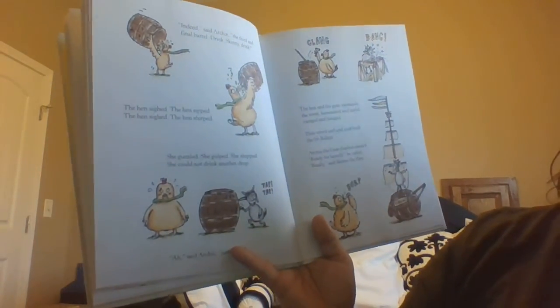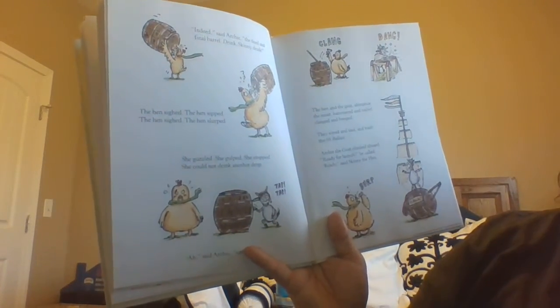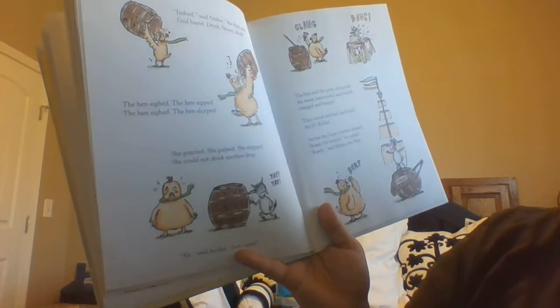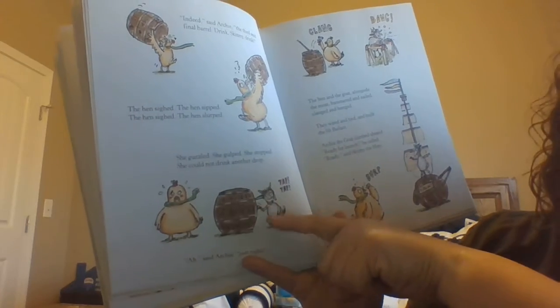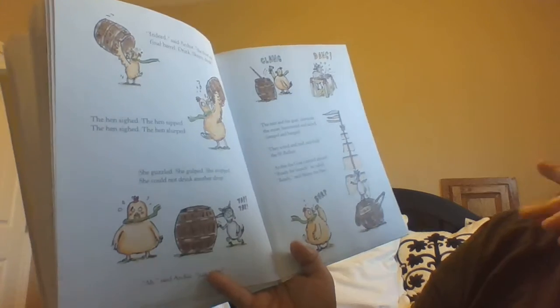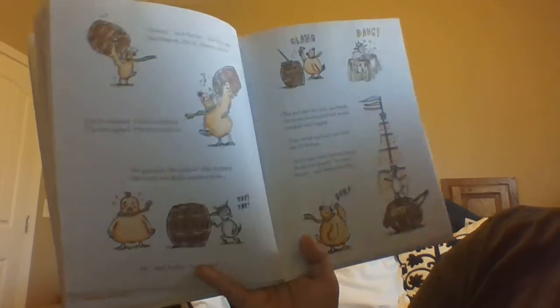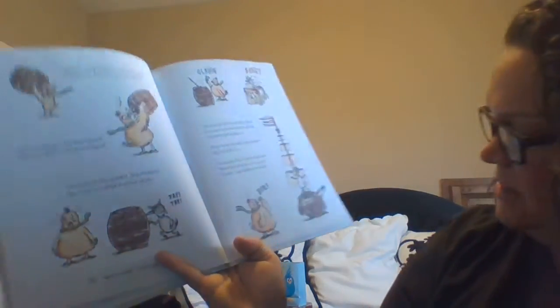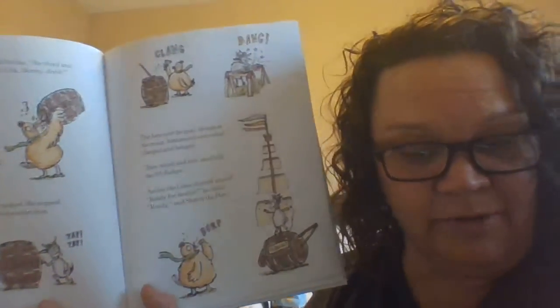Indeed, said Archie. The third and final barrel. Drink, Skinny, drink. The hen sighed. The hen sipped. The hen sighed. The hen slurped. She guzzled. She gulped. She stopped — she could not drink another drop. The goat's tapping on the barrel. Ah! Said Archie. Just right! The hen and the goat, alongside the moat, hammered and nailed, clanged and banged. They wired and tied and built the SS Ballast. We have three boats now: the SS Buttermilk, the SS Empty, and the SS Ballast.